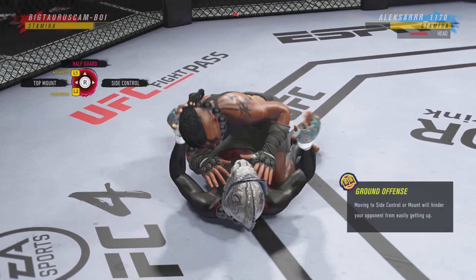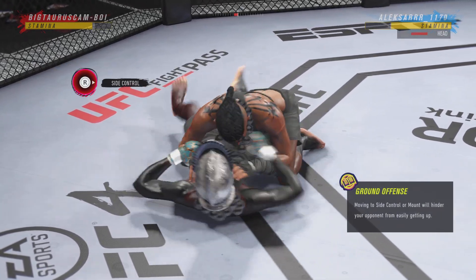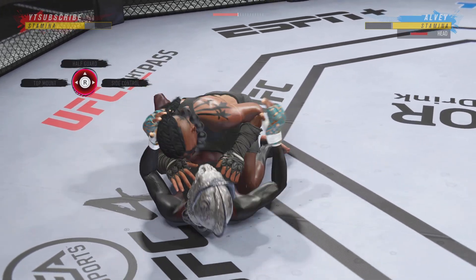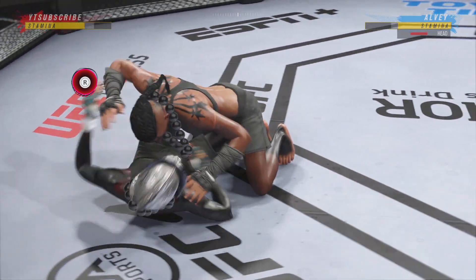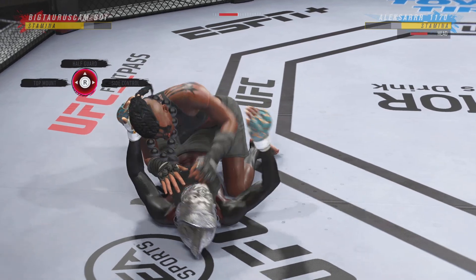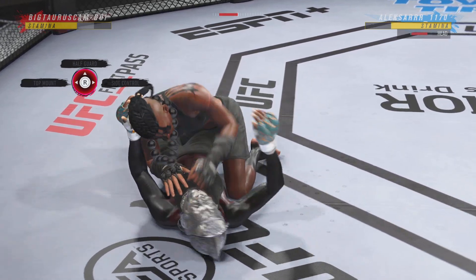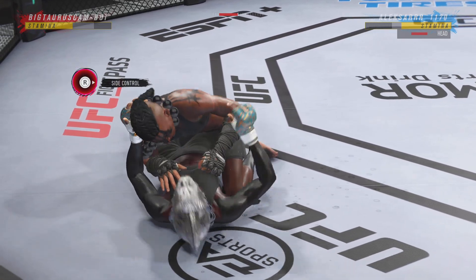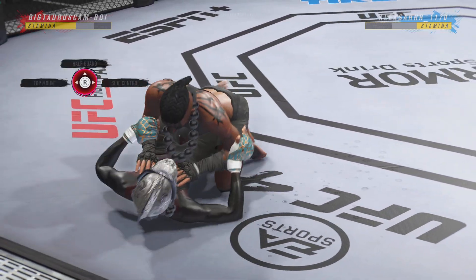Half guard position here, and if you're the bottom fighter, this is truly a case of pick your poison. You got to pick your poison. If you're on the bottom, you got to be trying to find a way to escape that bottom leg. You cannot allow your opponent to sit on your leg and just throw big damaging strikes. You got to make sure you're on elbow control, underhooking, getting back to your feet.